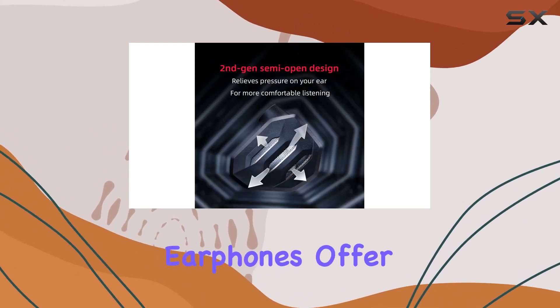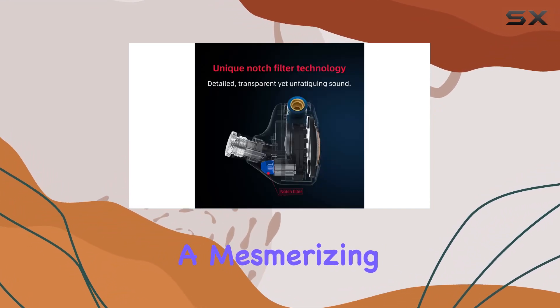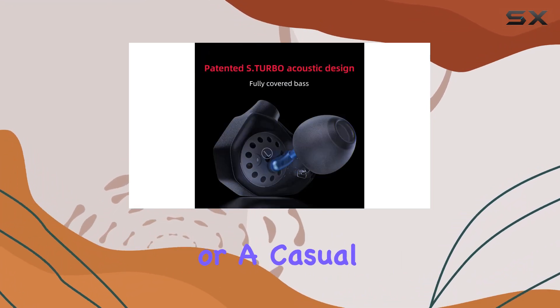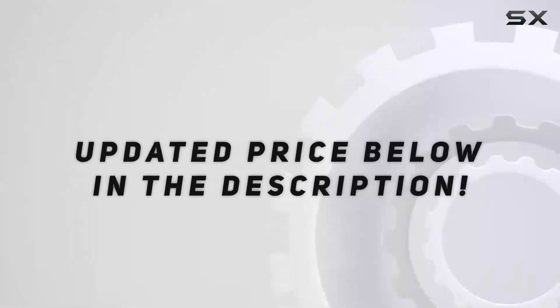In conclusion, the FIO FH7S in-ear earphones offer a compelling blend of cutting-edge technology, stunning design, and most importantly, a mesmerizing audio experience. Whether you're a seasoned audiophile or a casual listener, the FH7S deserves a spot on your must-try list for a truly immersive sound journey. Check out the video description for the updated price.